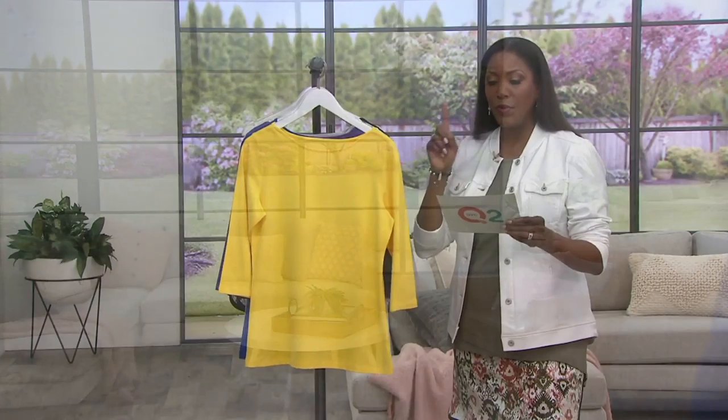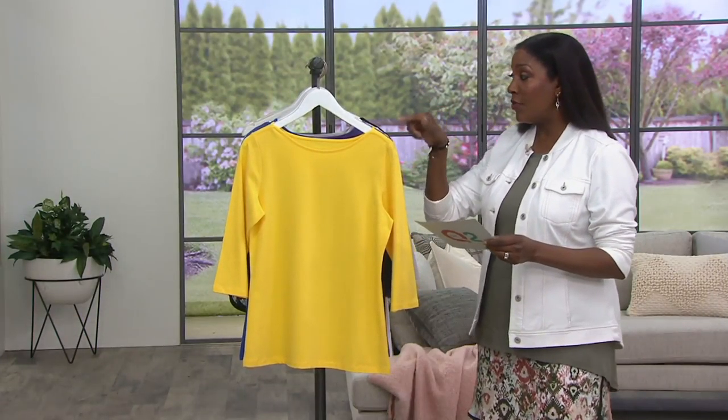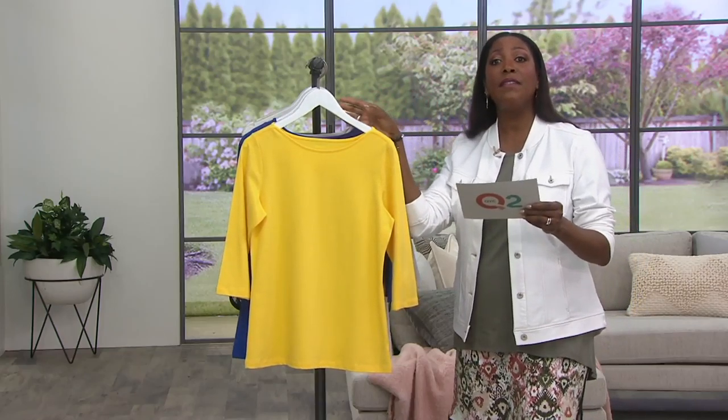The bateau neck three-quarter sleeve knit top that we saw on Robin — we're wearing it during our big deal presentation. This top is $23.96 clearance price, so 20% off the regular QVC price. First day we're presenting it with four easy payments of $5.99, so think about these colors as we go through.